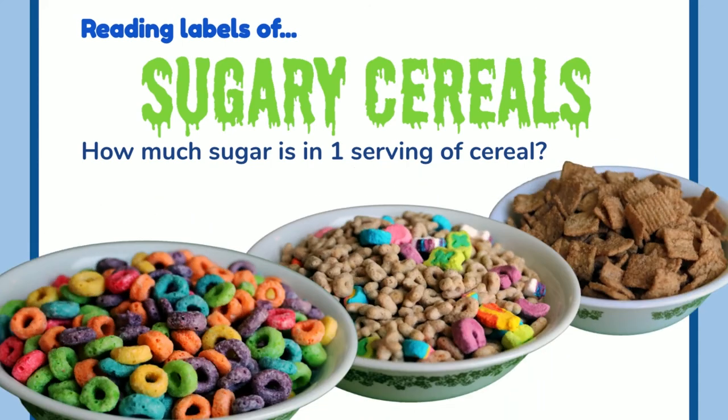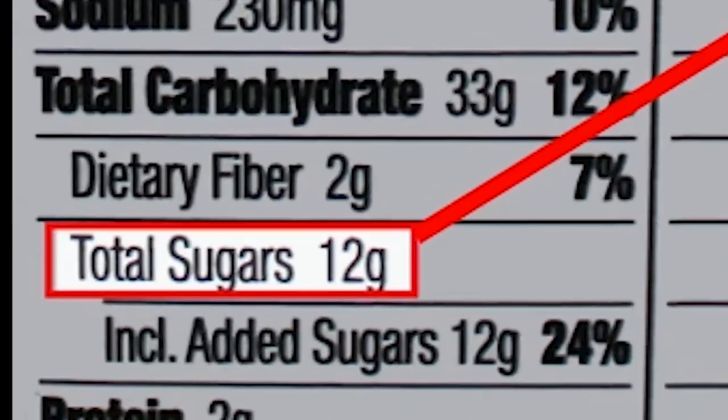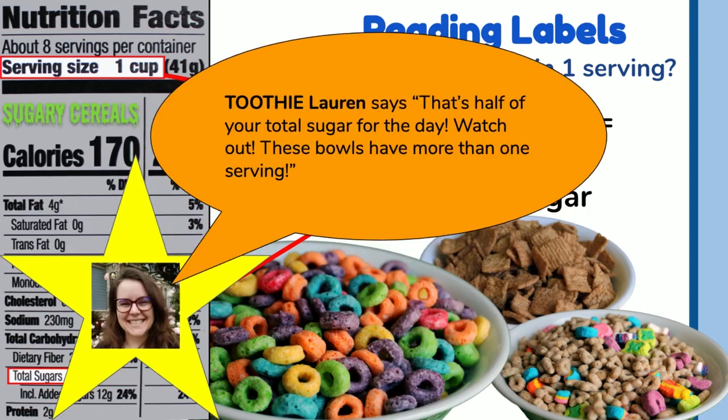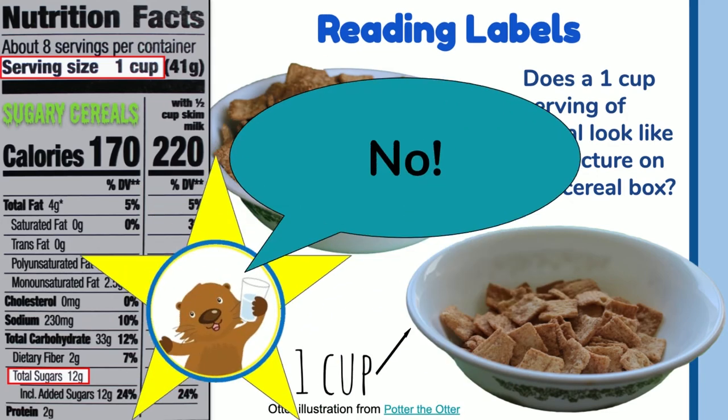Reading labels of sugary cereals. How much sugar is in one serving of cereal? Look at the nutrition facts on your cereal to find out how much sugar is in it. On this label, one cup is equal to 12 grams of sugar. Divide 12 by 4 and that tells us there are 3 teaspoons of sugar per serving — that's half of your total sugar for the day. Watch out: these bowls have more than one serving. Be aware of how much cereal you're actually eating. If you're eating more than a serving size, you're eating more than 12 grams of sugar.